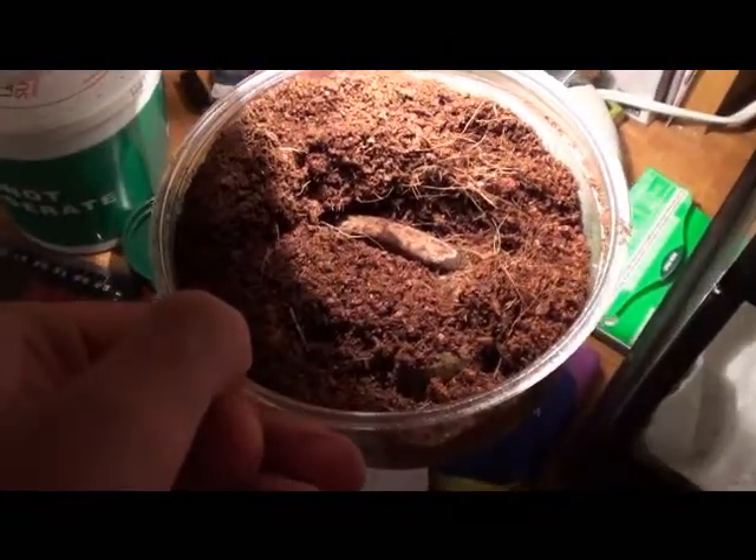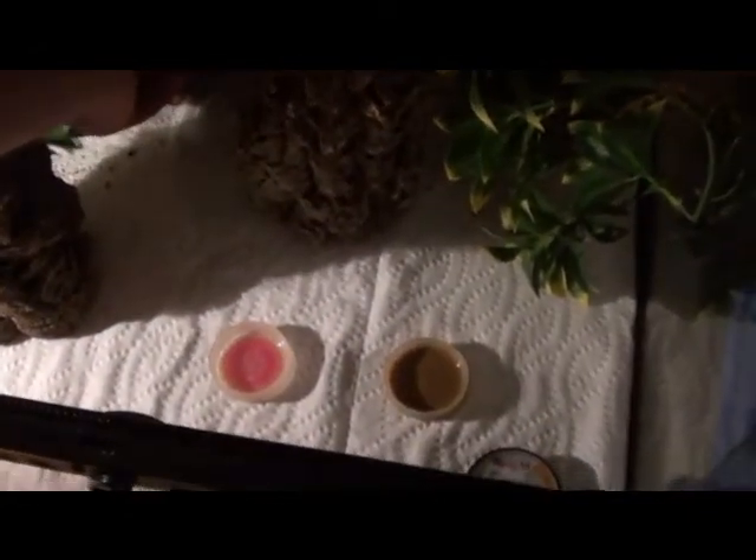Where do you guys think she is? There's her tail — she's underneath the cocoa fiber. Just want to show you guys that. She's probably going to lay a clutch of eggs, so I've got to leave her be.